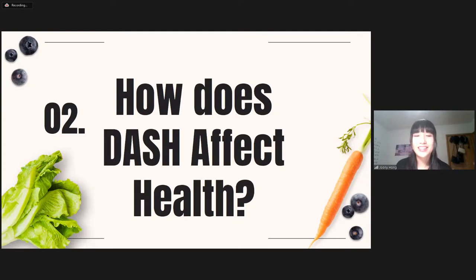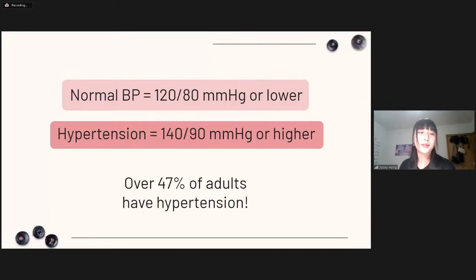Now we'll be segueing into looking at how the DASH diet actually affects our health. Hypertension or abnormally high blood pressure is when your blood pressure is above 140 over 90 mmHg. For reference, normal blood pressure is considered to be 120 over 80, though having somewhat lower would be ideal. According to the CDC, globally over 47% of adults have hypertension. It is a very common condition, and that's why it's so important to take control as early as possible.